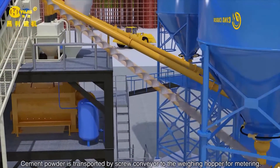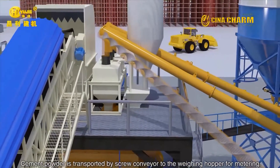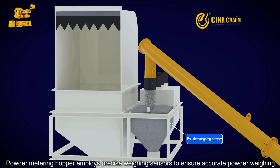Cement powder is transported by screw conveyor to the weighing hopper for metering. The powder metering hopper employs precise weighing sensors to ensure accurate powder weighing.